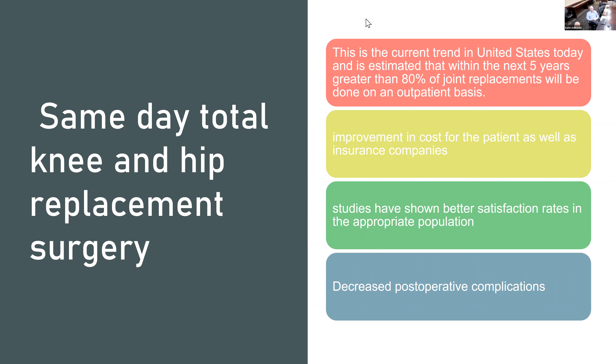Like I said, this is the current trend. I think 80% will be done on an outpatient basis in the next five years. It's the wave of the future and honestly, we're going to be forced into it. Doctors don't always make these decisions — it's based on insurance companies. The economics of medicine is a huge player. By doing these on a same-day basis, it really lowers the cost. You don't have to have a nurse watching you all night. The joint replacement is done, a couple hours later you see the therapist, and a couple hours later you're home in your own bed.